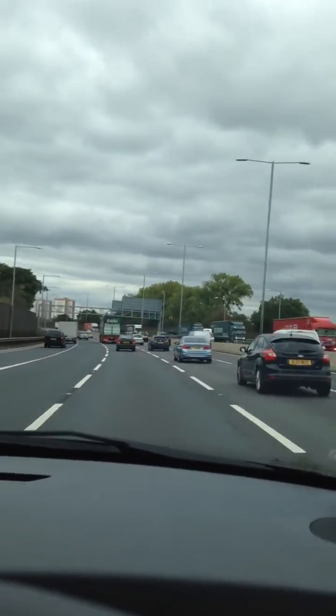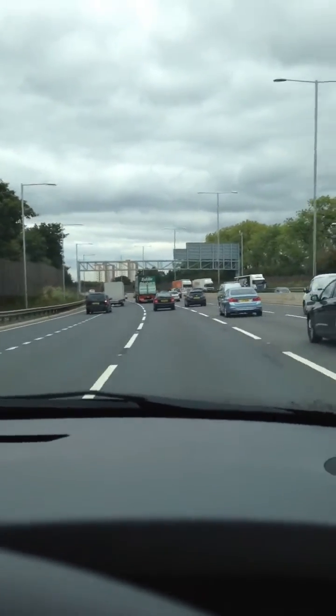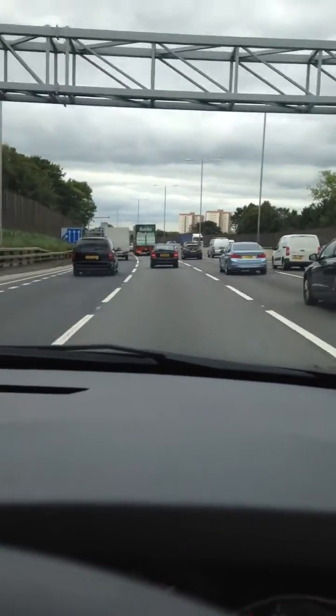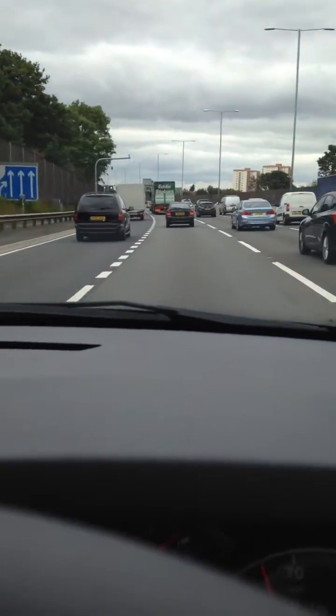You can see the clouds are starting to get a bit dark, it's probably going to rain soon. I still have no idea how long this trip is going to take me — I guess as long as it takes.